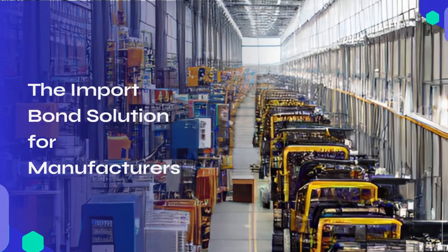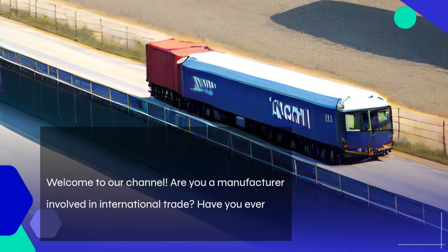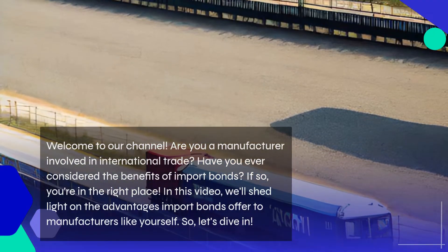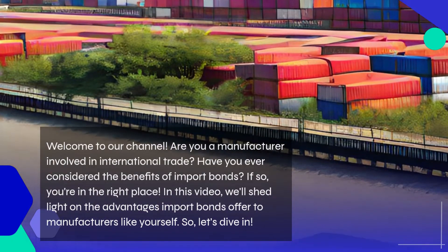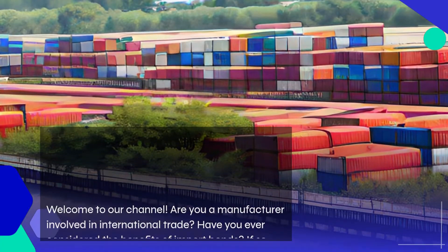Welcome to our channel. Are you a manufacturer involved in international trade? Have you ever considered the benefits of import bonds? If so, you're in the right place. In this video, we'll shed light on the advantages import bonds offer to manufacturers like yourself. So, let's dive in.